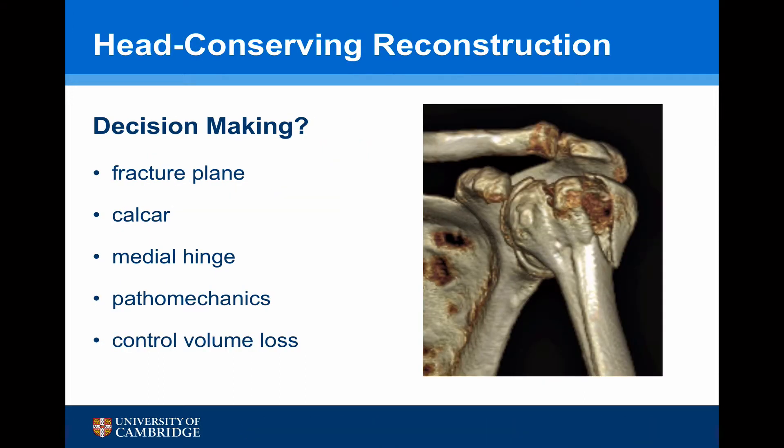When considering head conserving reconstruction, it's all about decision making. It's important to know about the fracture planes, what's happened to the calcar, whether the medial hinge is still present, the pathomechanics, and the control volume loss — the loss of bone in the control volume area.